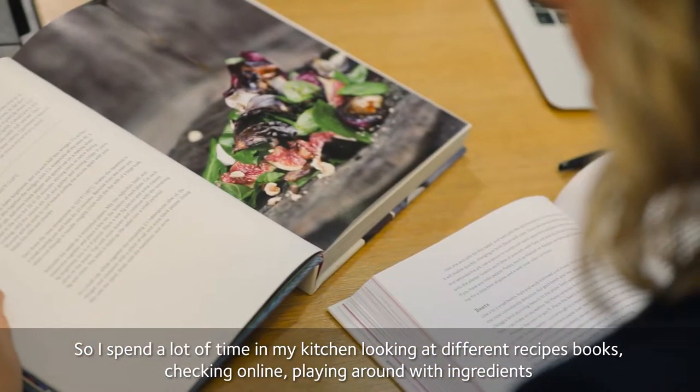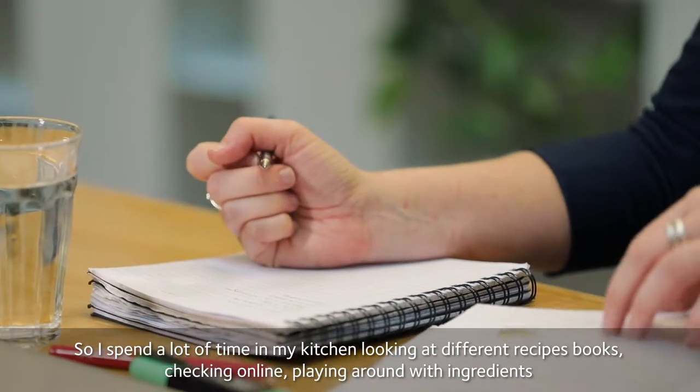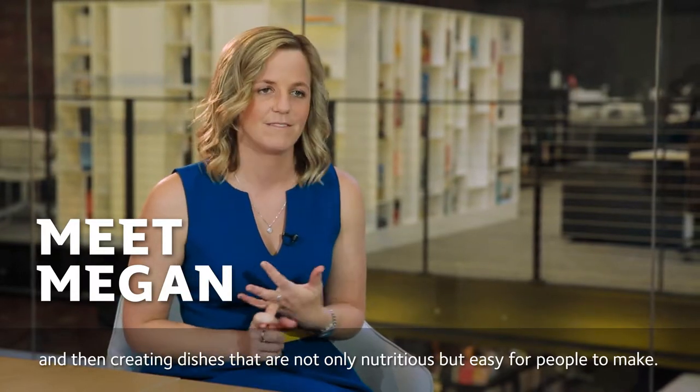I spend a lot of time in my kitchen looking at different recipe books, checking online, playing around with ingredients and then creating dishes that are not only nutritious but easy for people to make.